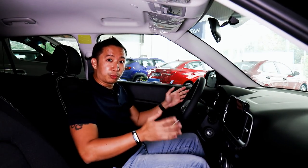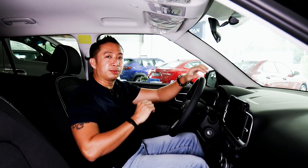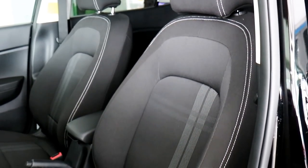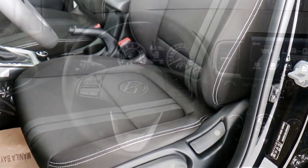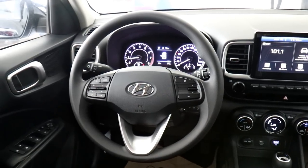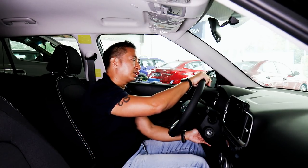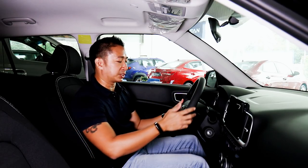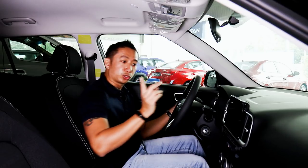Since the Hyundai Venue is the smallest and most affordable crossover in Hyundai's lineup, the company focused more on functionality when furnishing the Venue's cabin. The seats are wrapped in fabric, although they are quite comfortable and look pretty good. For the base model GL variant, you only get a urethane steering wheel — you'll have to go up to the top-spec GLS for a leather-wrapped one. The wheel does have hands-free buttons, and both variants offer tilt and telescoping steering wheel adjustment, which is great for taller drivers.